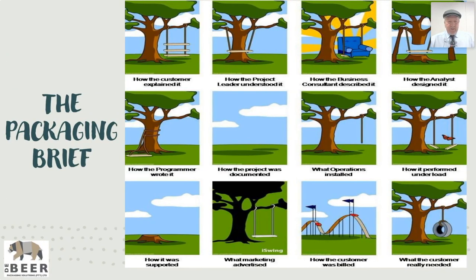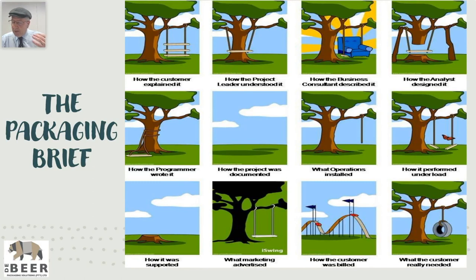I've got this funny little chirpy slide up there and I get a lot of laughs at this, because I'm used to marketing people giving us packaging briefs and I put a lot of emphasis on the packaging brief — you want to prevent exactly what I'm showing here. The first slide says how the customer explained it, then how the project leader understood it, how the business consultant described it, how the analyst designed it, what operations installed — and how it was supported, which had very little support, as you can see.